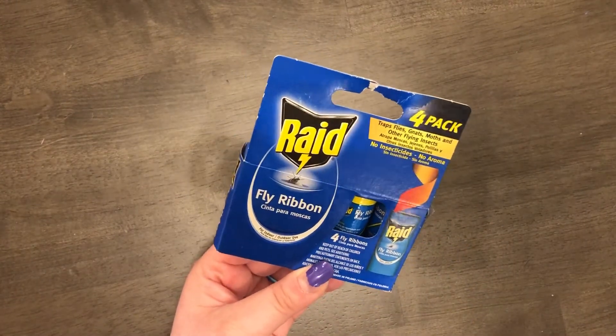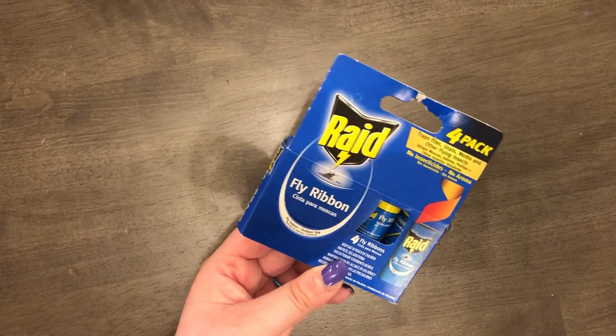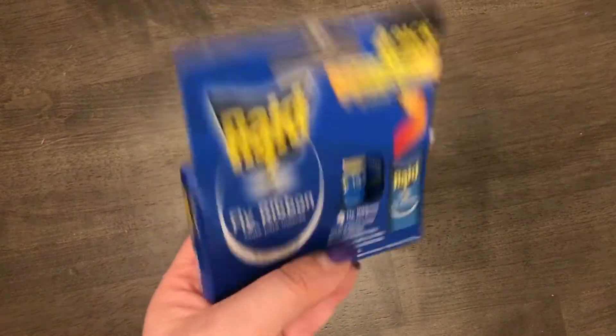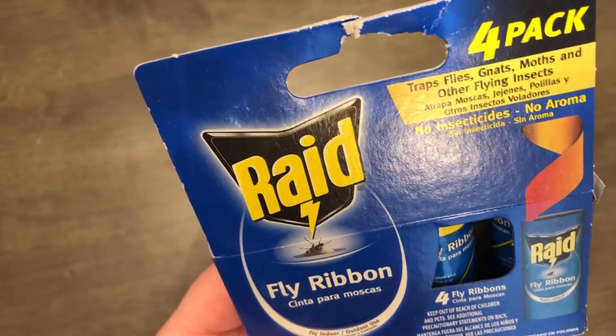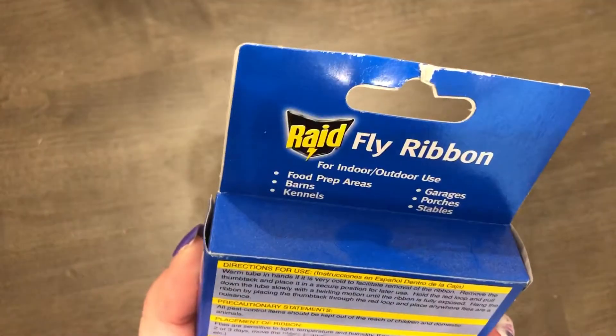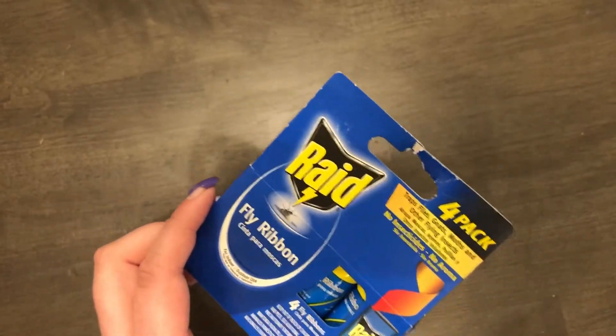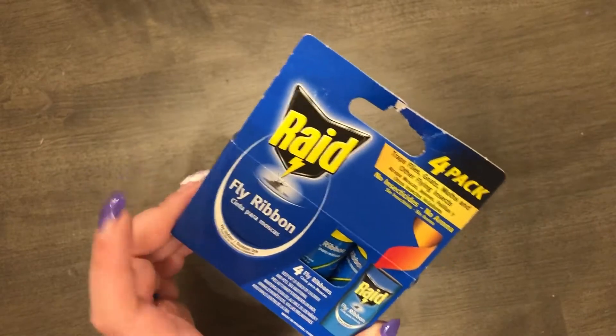I also got these Raid fly ribbons because I've been having problems with mosquitoes and flies getting in when I open my garage door to take the trash out. There's no aroma and no insecticides — you just adhere the ribbon in the garage, it hangs down, and the flies get caught in it. Then you just cut the ribbon and throw it away. You get four for a dollar and it's name-brand Raid — a really great deal.